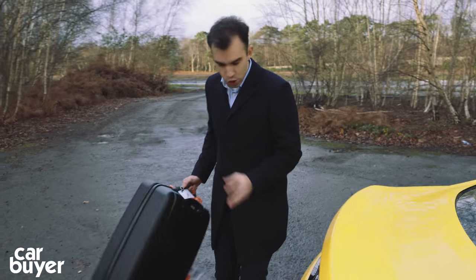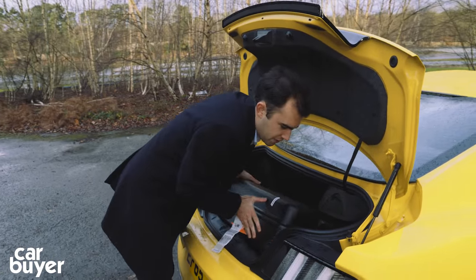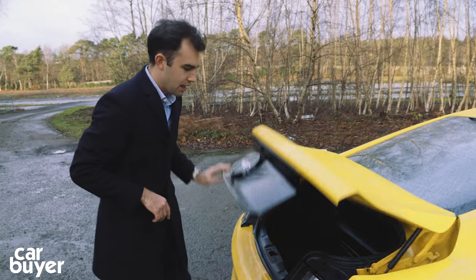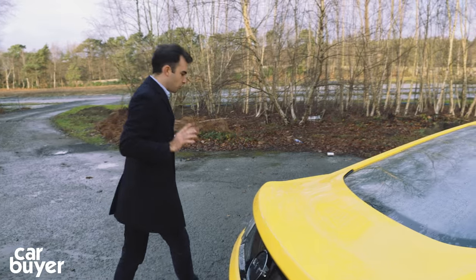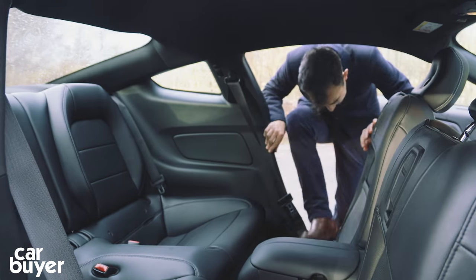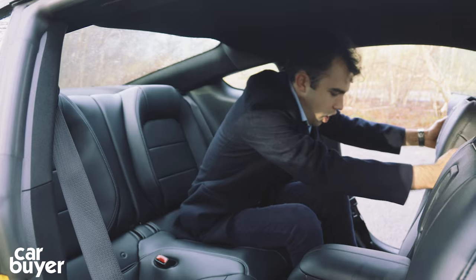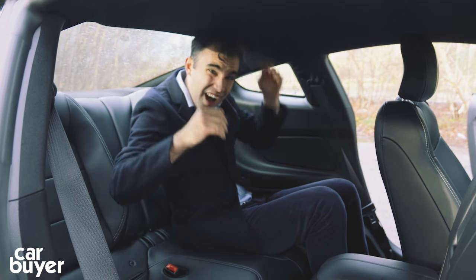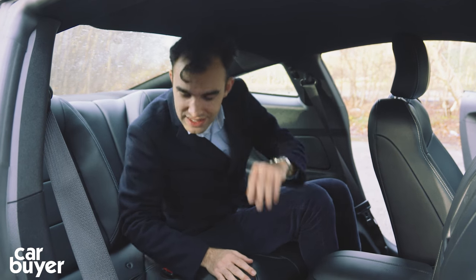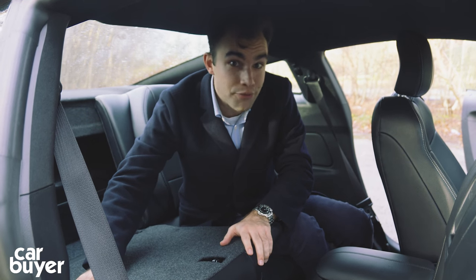Speaking of the boot, you can fit two large suitcases in here, but once you've pulled it over the boot lip you'll notice that this gap here is a little bit tight. Ford says this is a full four-seater, but I think it's better to think of it as a 2-plus-2. Getting into the back is a little bit tight, but it's no more difficult than in most coupes of this size — though you'll really struggle for headroom, so it's only really suitable for children back here. That said, both rear seats fold down to give a little more boot room.